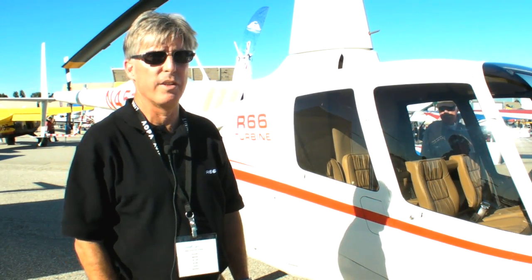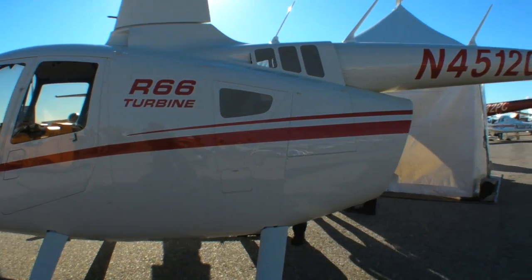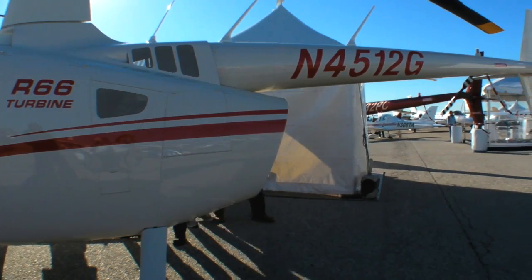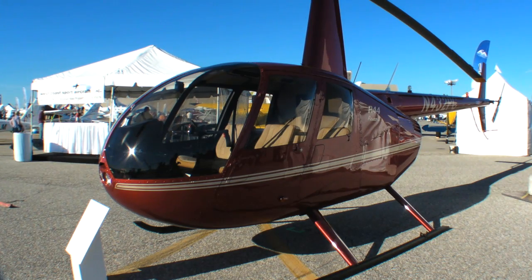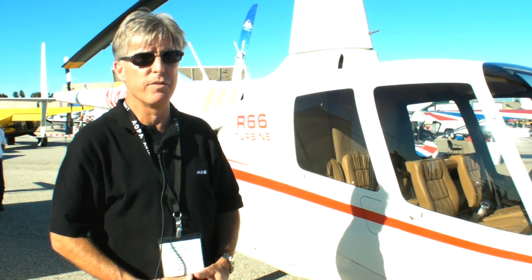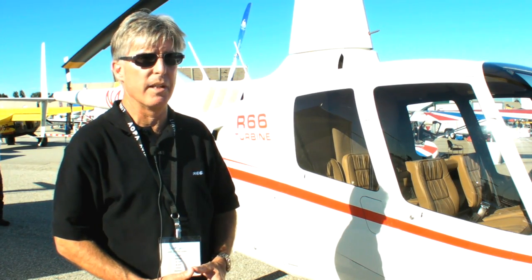When we initially started the design of the R66 about seven years ago, we were looking to fill what we saw was a void in the marketplace between our four-passenger R44 helicopter and the larger turbine market, which is five, six people and up, with a price range of about 1.3 million and up.